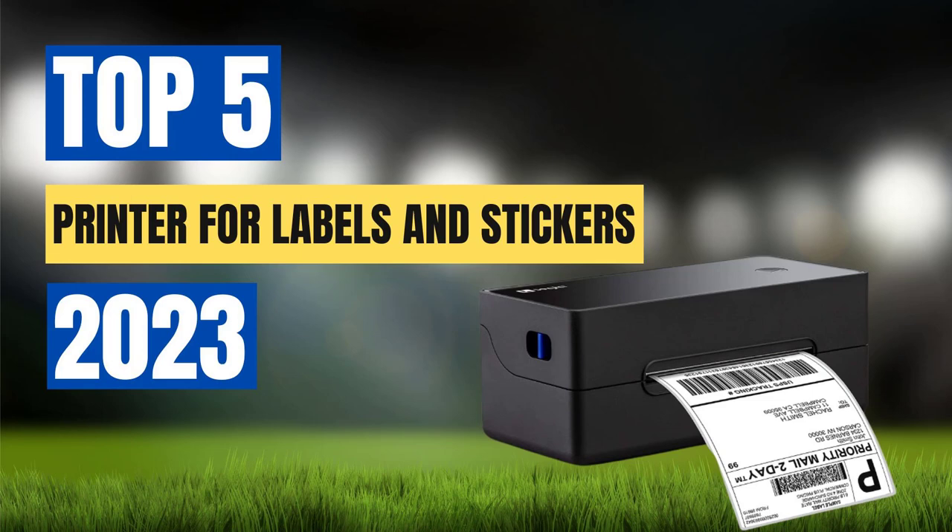Whether you need to print product labels, address labels, or custom stickers, these printers will provide you with professional-grade results and streamline your labeling process.